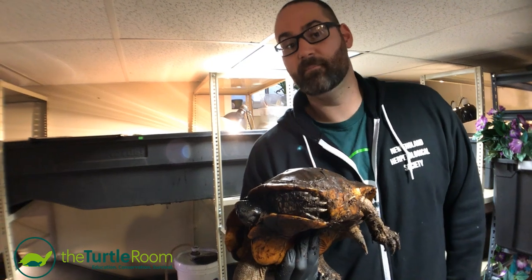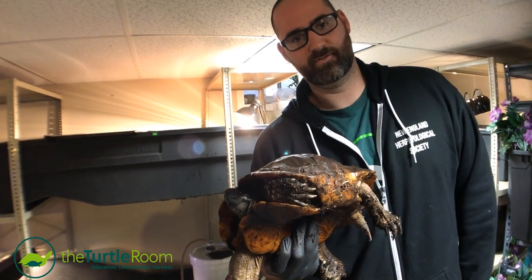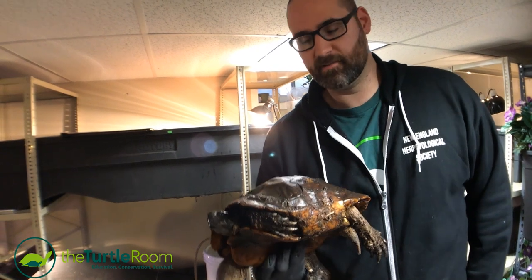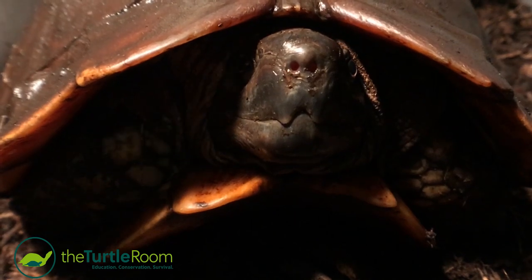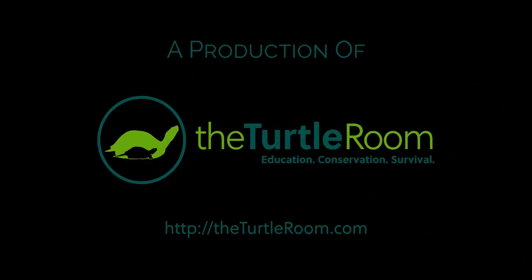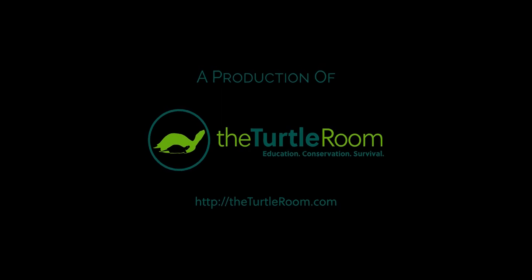We're excited to give him his first opportunity in captivity to become a father and to pass on his amazing genes to future generations. It won't be an easy task — this species is really tough to breed — but we're at least interested in giving it our best try and hope to have good news to share in the future. For more information on this and other exciting chelonian species, visit theturtleroom.com. Check back every Monday night for new videos from the Turtle Room.